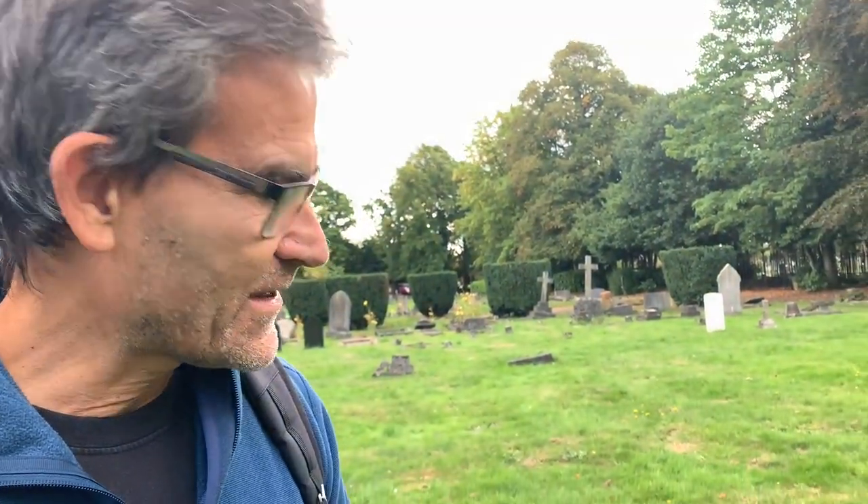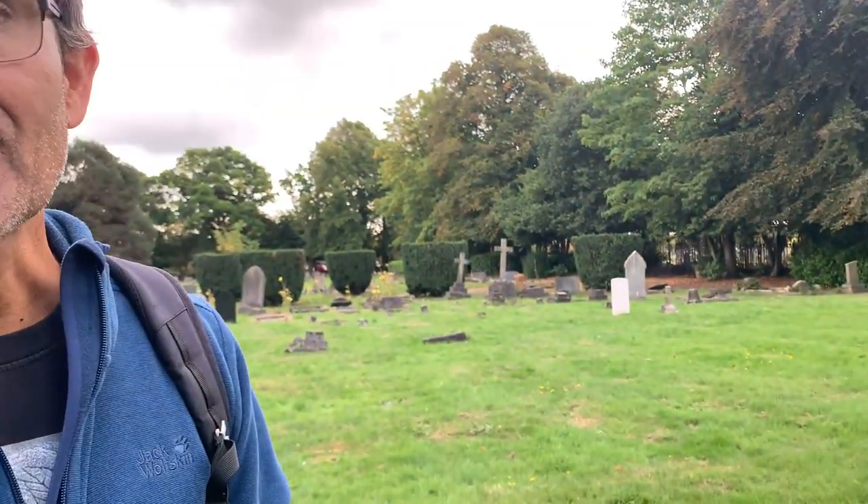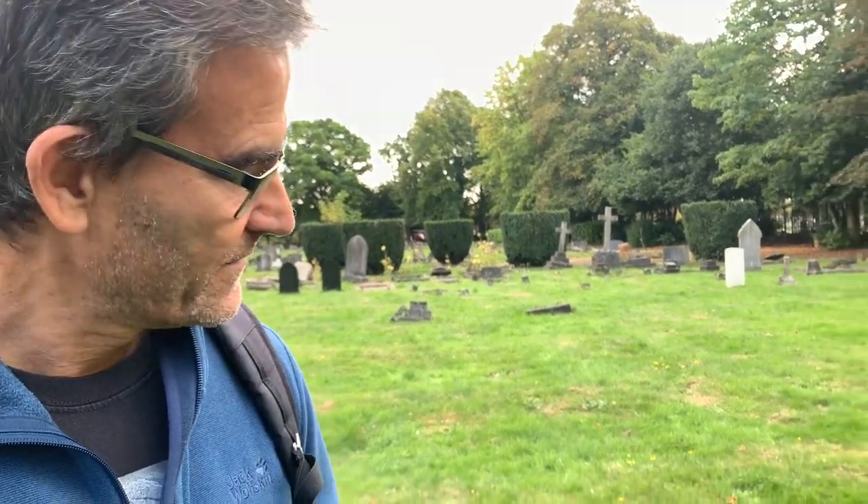Out of all the graves here, we were particularly drawn to Percy's because the Machine Gun Corps was something different — something we hadn't seen before. It actually got closed down in 1922, so there's not a lot of history about it. But when we delved into it, it turned out to be one of the biggest regiments of the First World War — over 150,000 men were trained in the Machine Gun Corps. We came in search of Percy Onions and we found him, along with the fascinating history behind him and the Machine Gun Corps.